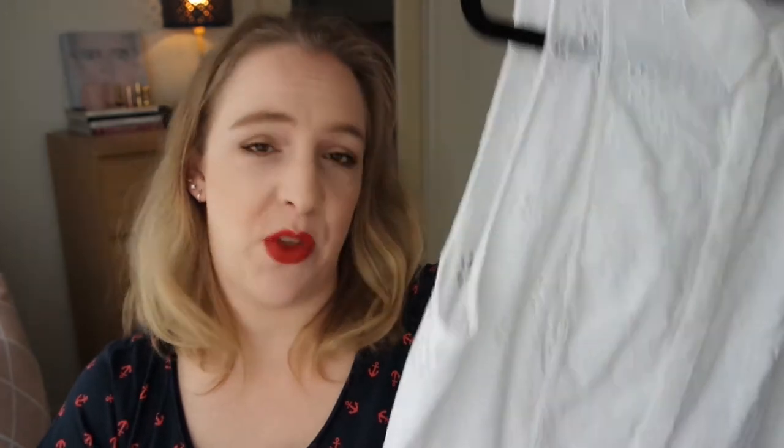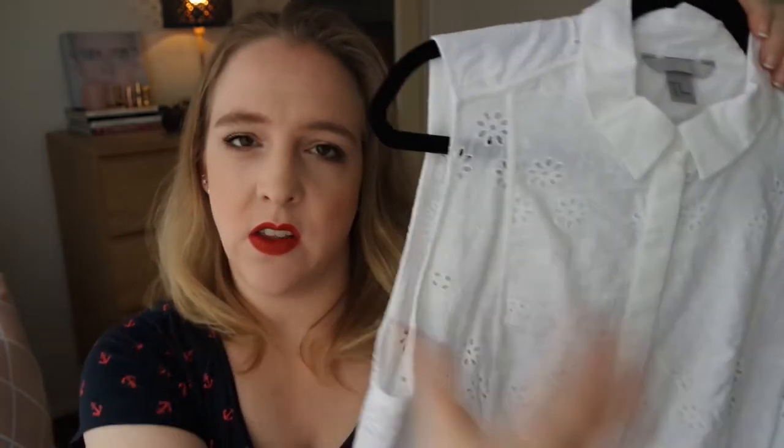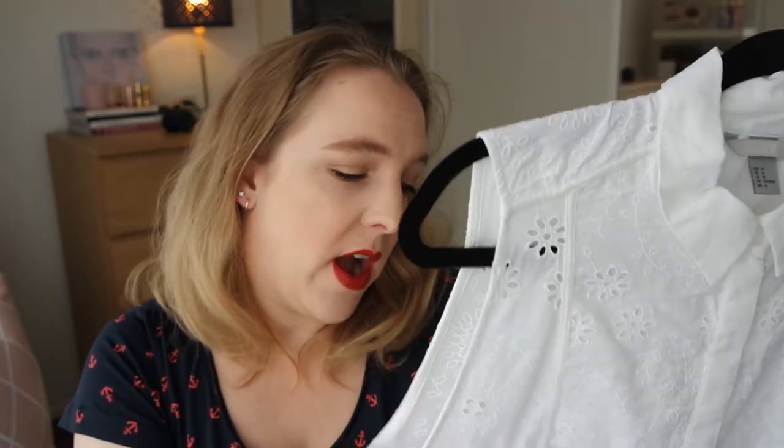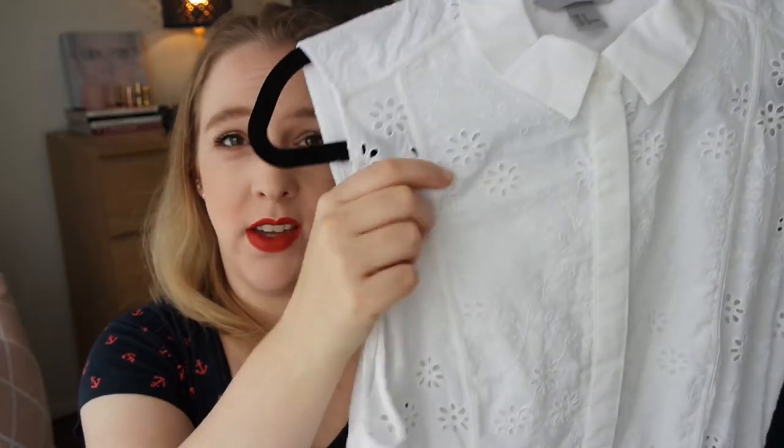A lot of the runways were showing white, especially pieces that looked very innocent, almost Victoriana — lots of ruching, ruffles, very cutesy. I own quite a few items with broderie anglaise that are white, and I think that fits very much into the trend. These kinds of items come back every spring/summer. This is a dress I picked up on sale last year — a fully lined cotton dress with really nice detail. Everyone pretty much owns a white blouse, so that's something you can make work very easily.